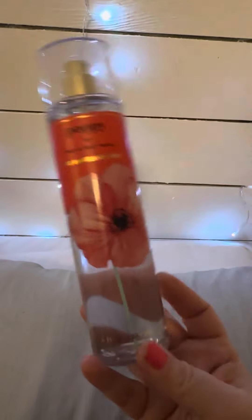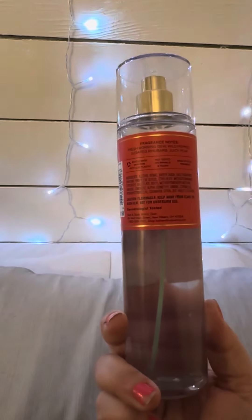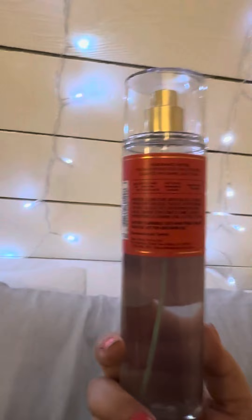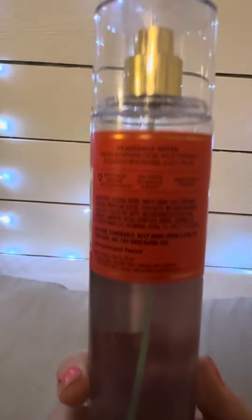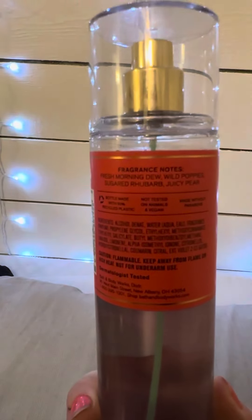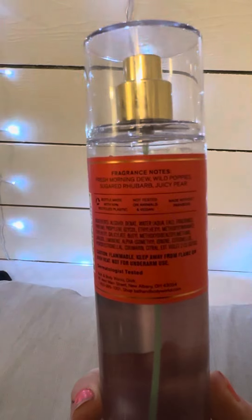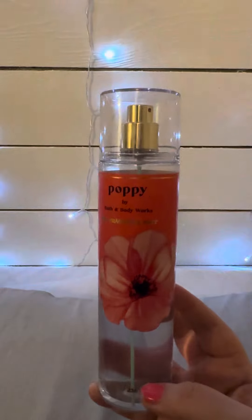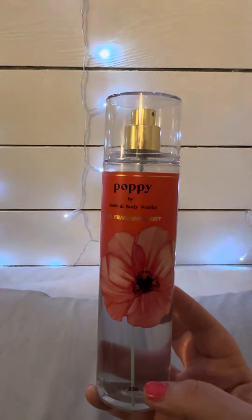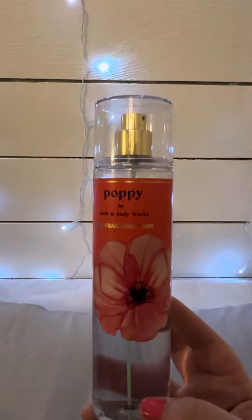Another one that is like a pretty fresh clean everyday scent — Love Poppy. The notes are Fresh Morning Dew, Wild Poppies, Sugared Rhubarb, and Juicy Pear. I do hear that it's being discontinued if it's not already, but if you are able to grab another one definitely get your hands on it. Really pretty.